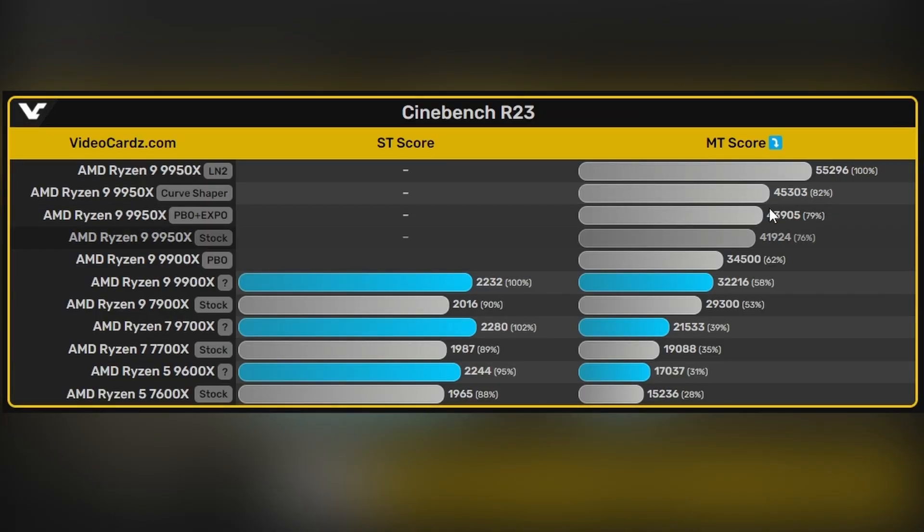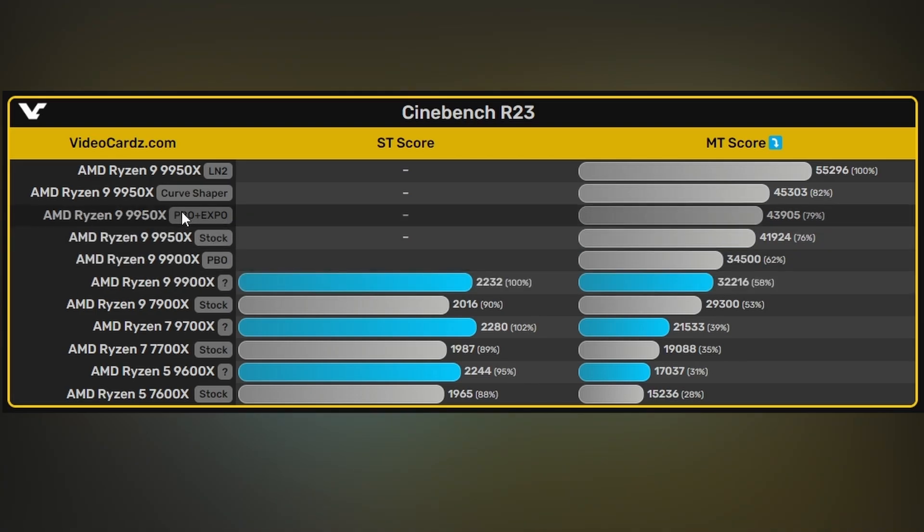Looking at a broader summary from VideoCardz, the 9950X has been tested across stock, PBO/EXPO, Curve Shaper, and LN2 configurations. The LN2 result reached 55,206. Even the stock result is looking good, and the Curve Shaper jump is noticeable — going from 41,924 to 45,000 is a decent performance boost.